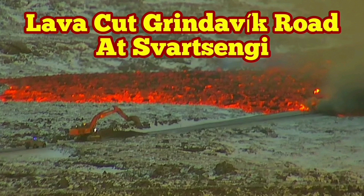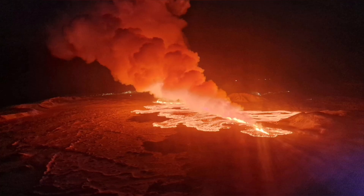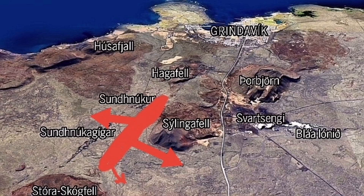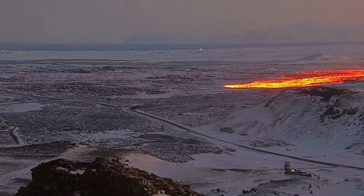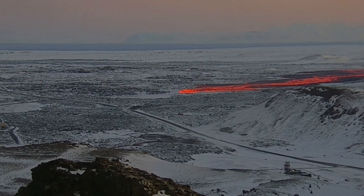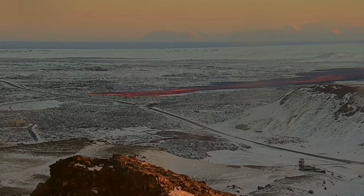The eruption, which started two minutes after six o'clock in the morning, has now extended toward the west where we have the defensive wall around the Svartsengi. It has first to pass the road you see to the right side of the center. From corner to corner it is reaching that road — the road toward Grindavik, called Road 43. As you can see, a tongue of lava is flowing fast.